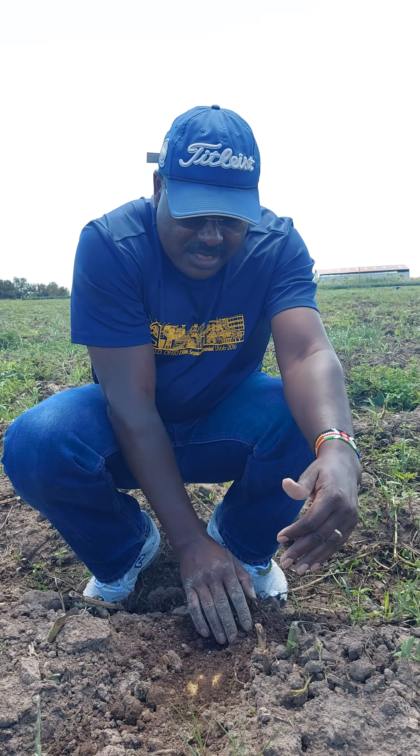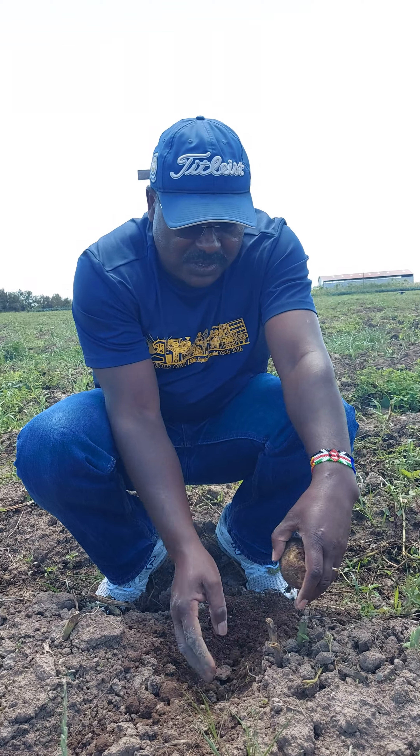I wanted to have big potatoes so that my percentage of ware can increase. We chopped this last week and it is due for harvesting now. Let's see how the combination of potatoes will be.